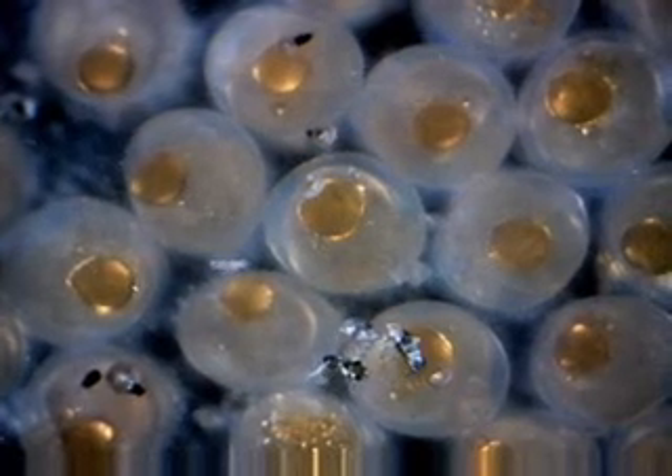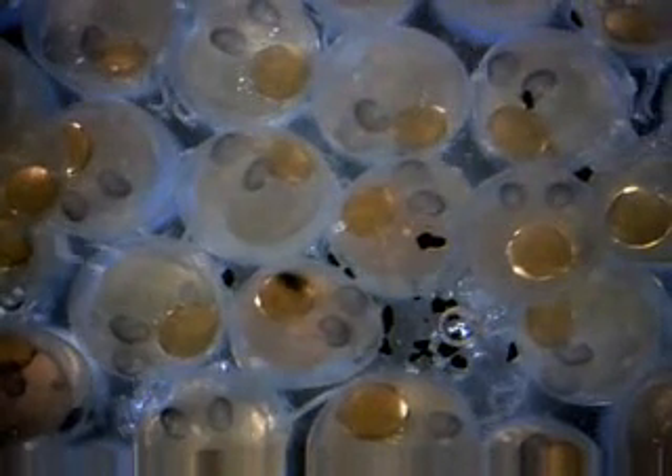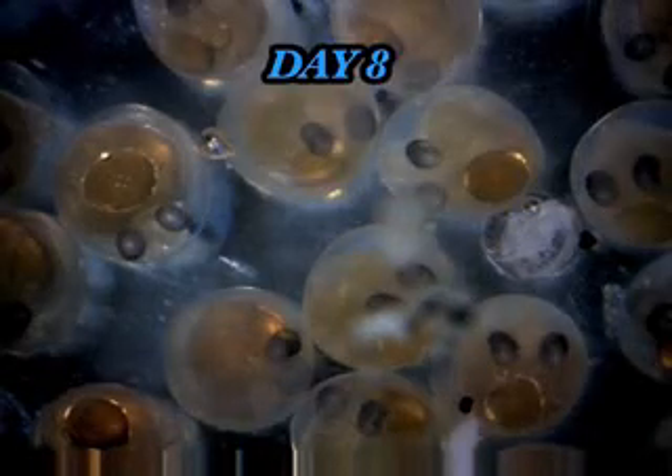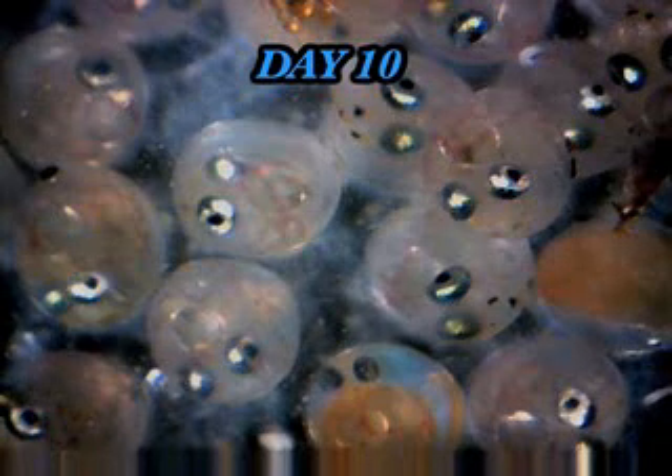Day seven: you begin to see the eyes — you can see pairs of little gray spheres. The heart is beginning to beat but hard to see. Day eight: lots of things beginning to happen, the heart begins to be prominent, the eyes continue to improve their acuity. Day nine: these eggs will probably hatch — they're ready to roll. Maybe 50 percent of those eggs will become little fish if the conditions of the surf hitting them are just right. Notice the yolk has pretty much disappeared.